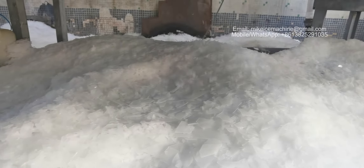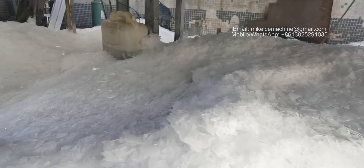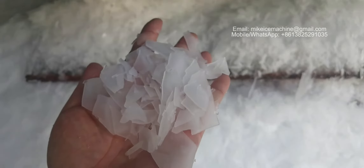Now let's focus on the ice outlet. This is the ice making speed. This is the quality of the ice flakes made by the machine — well-frozen, thick ice flakes. It's very hot here, but the water is frozen very well.